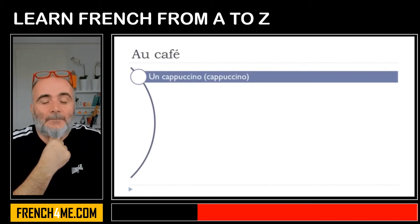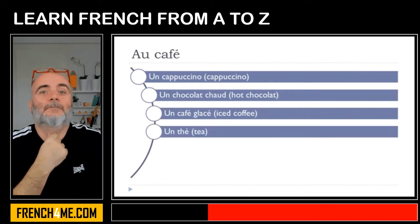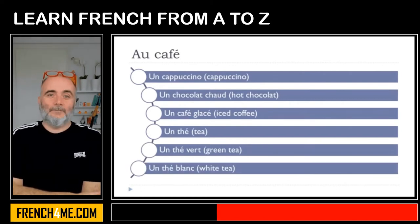Un cappuccino, un chocolat chaud, un café glacé, un thé, un thé vert, un thé blanc.